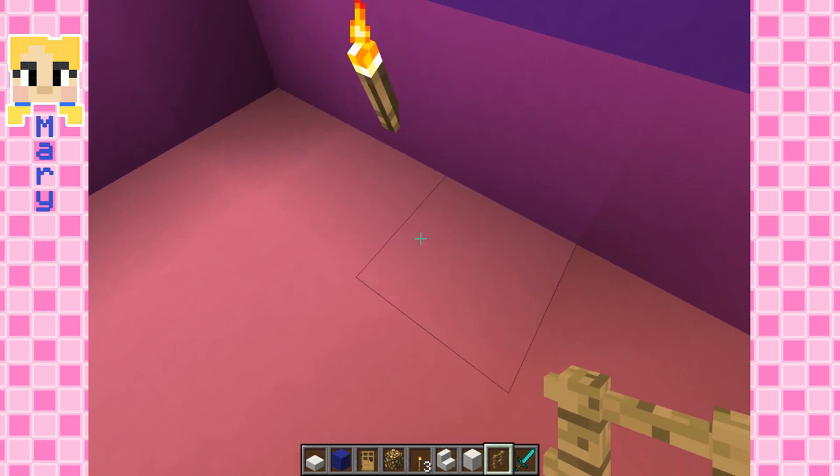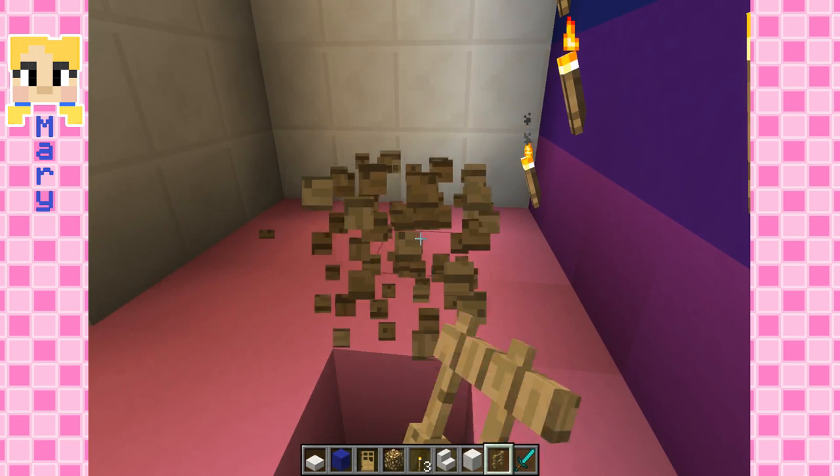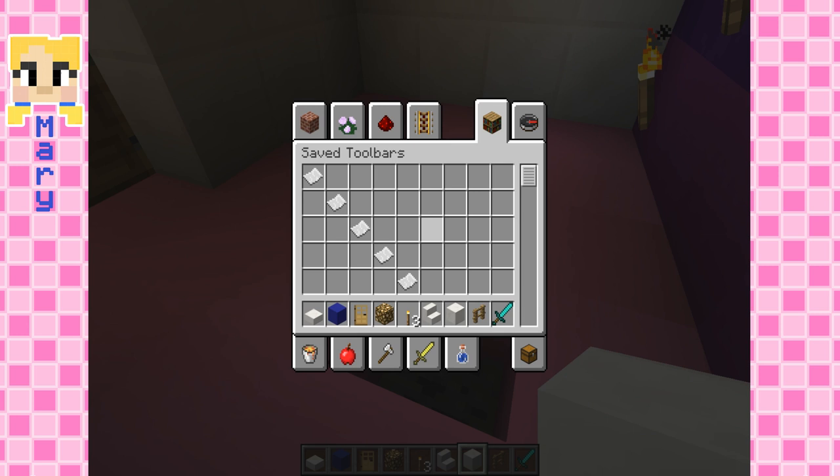You know what I think is a lot of fun to do? Drawing on the ground with chalk. I love drawing on the ground with chalk! It's so much fun! I like that you can make it as big as you want because you can't do that on pieces of paper.